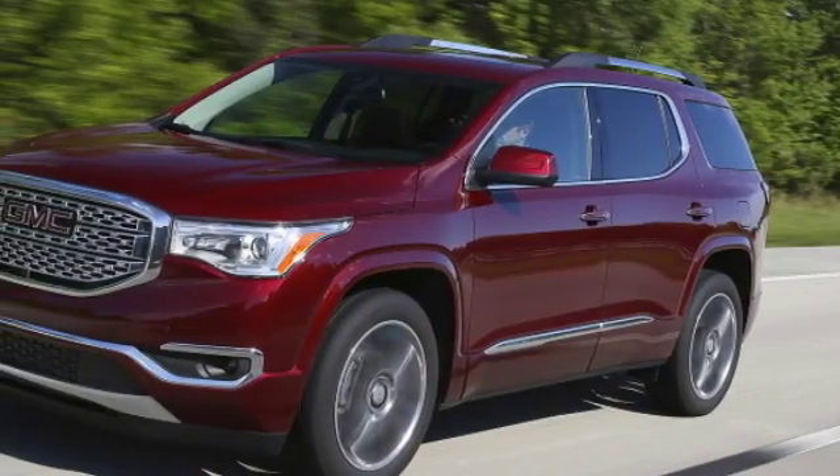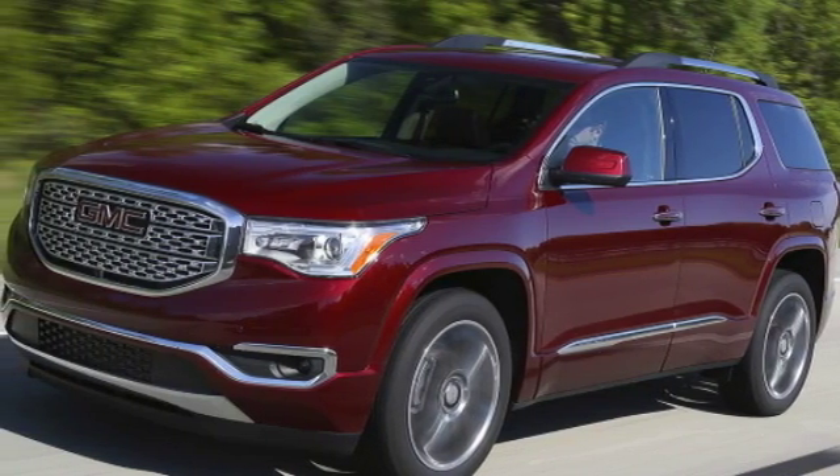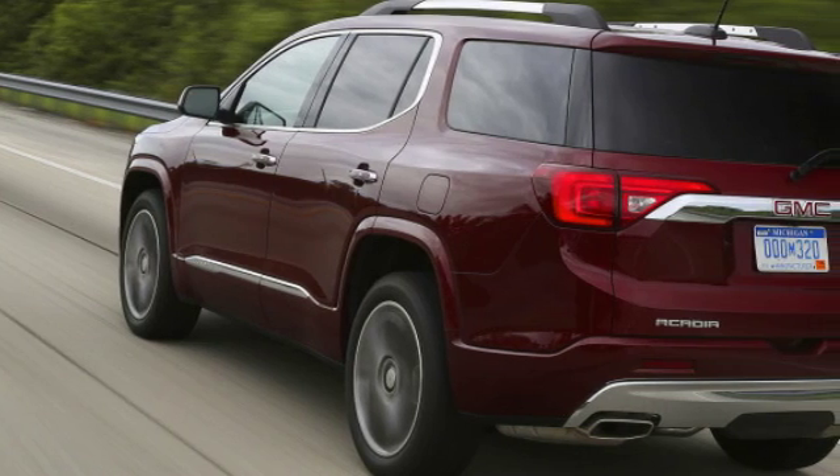We're in the midst of the second-grade CV war, and the crossovers are winning by a lot. Compact sedans are being hauled around the side of idled factories and unceremoniously shot.